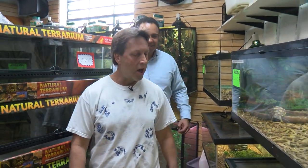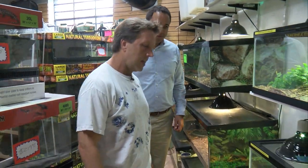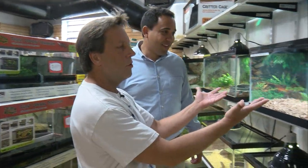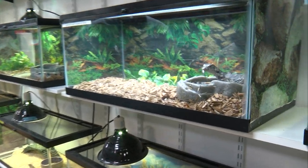So Bob, what do you guys have here? Well, we've got quite a few exotics. We have roughly over 300 stock tanks, so quite a variety. We have everything from $20 all the way up to $2,500 — so something in everybody's price range.